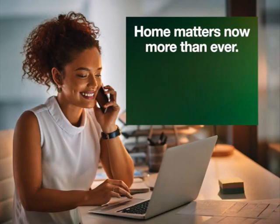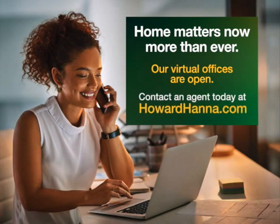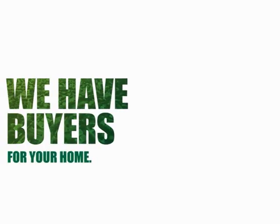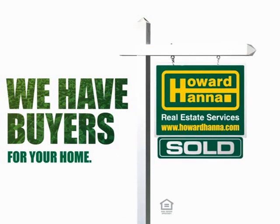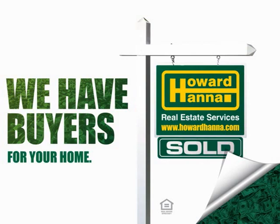Home matters now more than ever. Our virtual offices are open and we're here to help support our community. If you have questions or concerns about the local market, contact an agent today at HowardHanna.com. Selling your home is easier than ever with the latest technology at Howard Hanna. Our new home valuation tool tells you who's looking for a home and what your home is really worth. Try it out today at HowardHanna.com/whatsitworth.